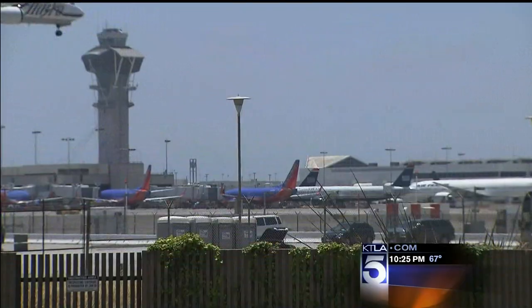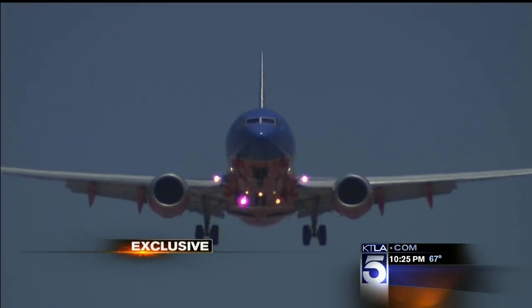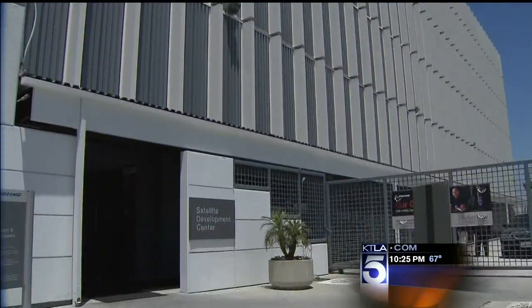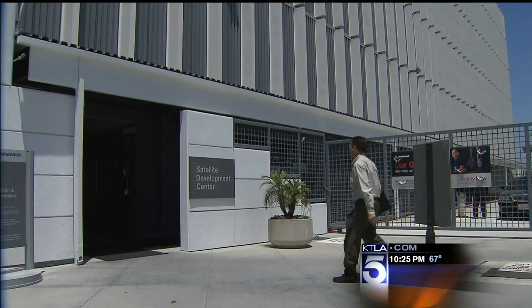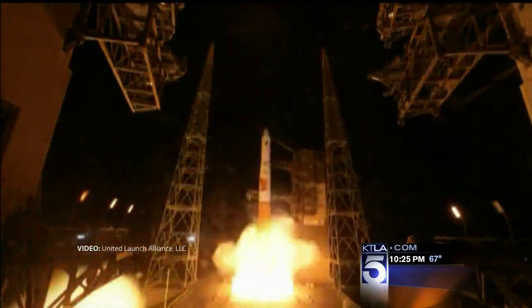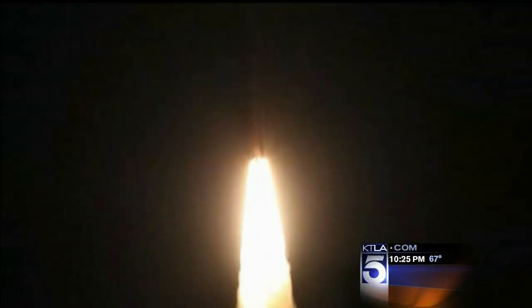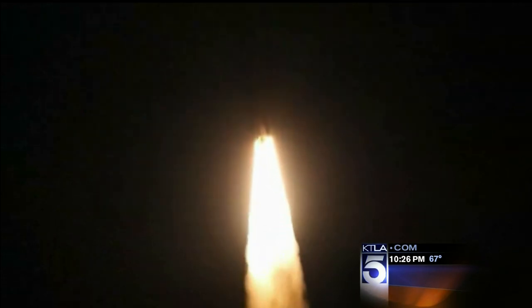The last time you landed at LAX, your pilot was using GPS. What you may have missed is a rather nondescript facility — the factory you flew right over. Three weeks ago tonight, the next generation of GPS satellites launched into orbit.